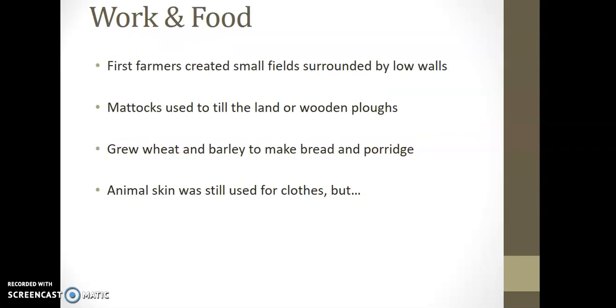Looking at work and food, the first farmers created small fields surrounded by low walls. As well as farming, we're looking at the idea of land possession and boundaries, which wouldn't really be seen with Mesolithic people. Mattocks were used to till the land, and wooden plows were also used — so the first tools used towards farming. They grew and ate barley.